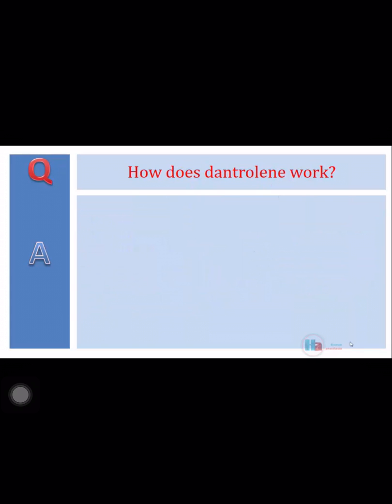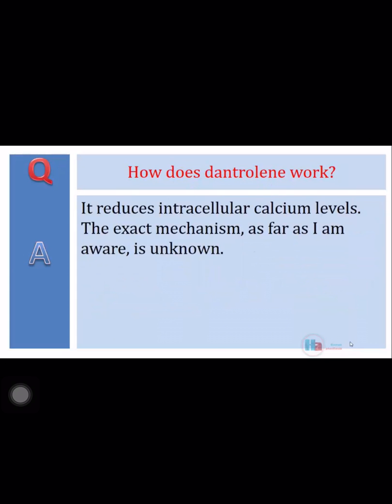How does dantrolene work? It reduces intracellular calcium levels. The exact mechanism, as far as I am aware, is unknown.